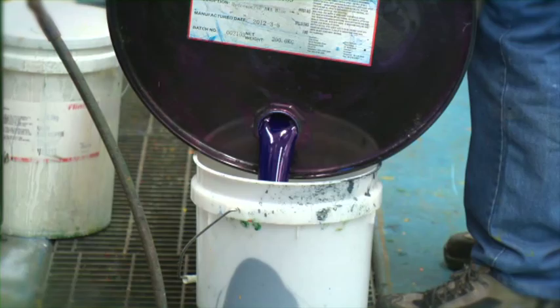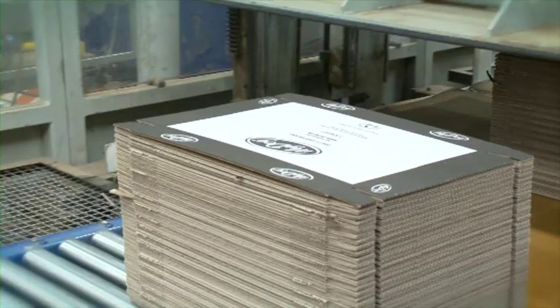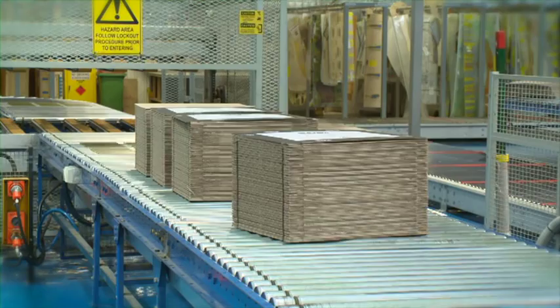We take that cardboard and we'll either print it with up to about six colours depending on the customer's requirements, we cut it into a shape that suits the customer's process for packaging of goods, and we'll also glue cartons together for customer's processes. We essentially run three main lines of processes: corrugating, die cutting as we call it, and gluing or flexo-folder gluing.